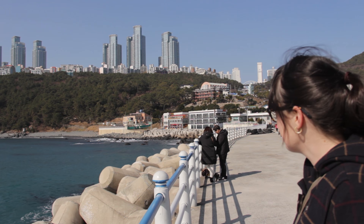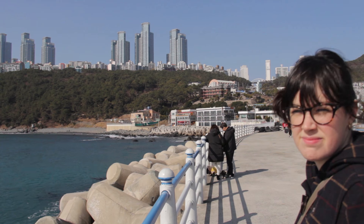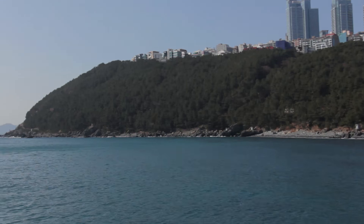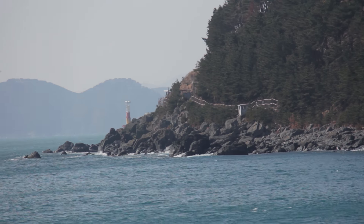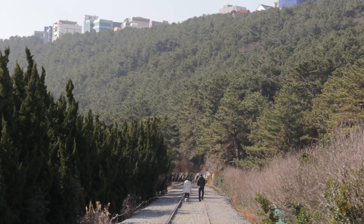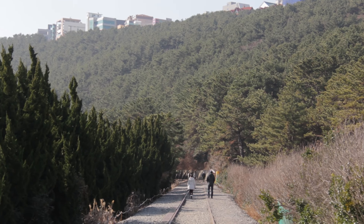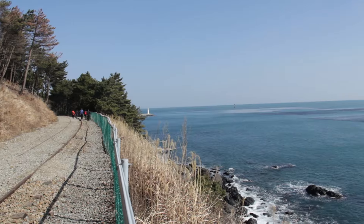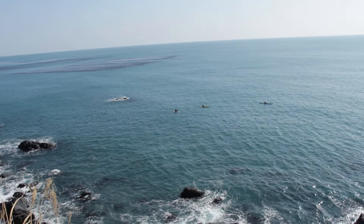After spending some time on the pier we moved on. We're going to go all the way from here along the trail that runs down here — you can see it around that corner. This trail is on an old train track. It hugs the coast and offers some good views.